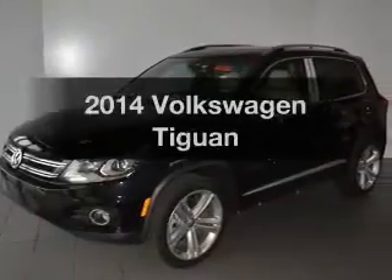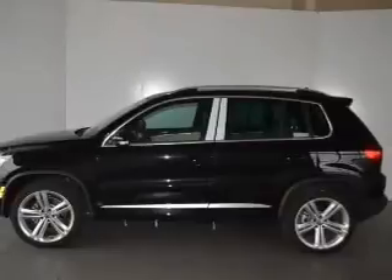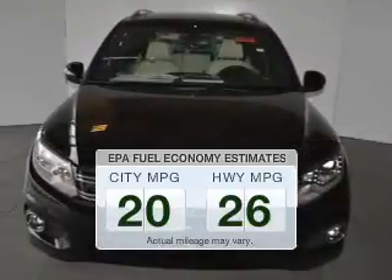Imagine yourself in this 2014 Volkswagen Tiguan. Find everything you wanted to ride under one roof with this vehicle. Low emissions and good fuel economy offered in this vehicle are important to you and the environment.